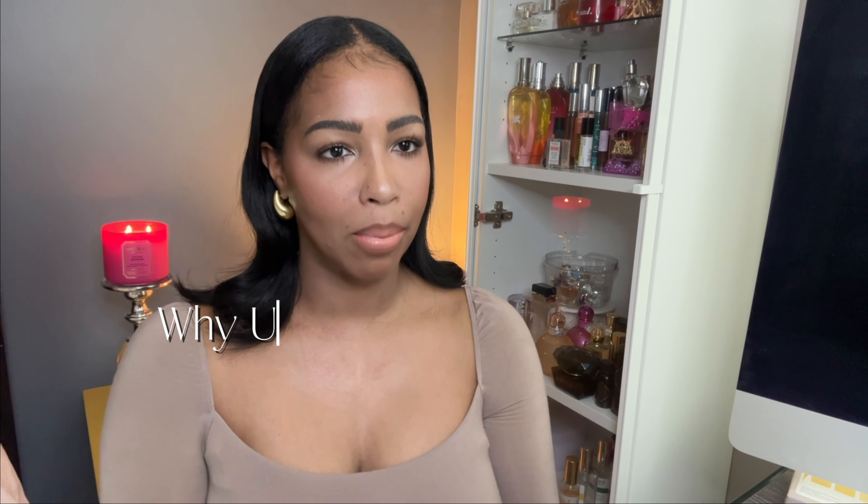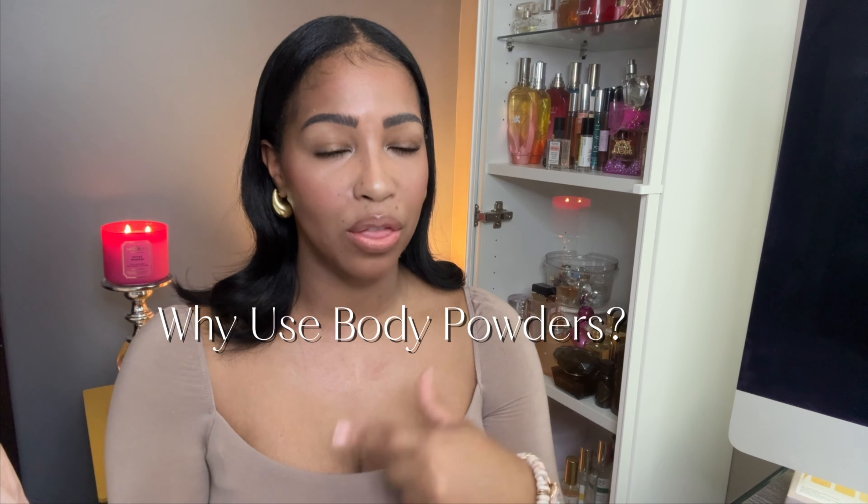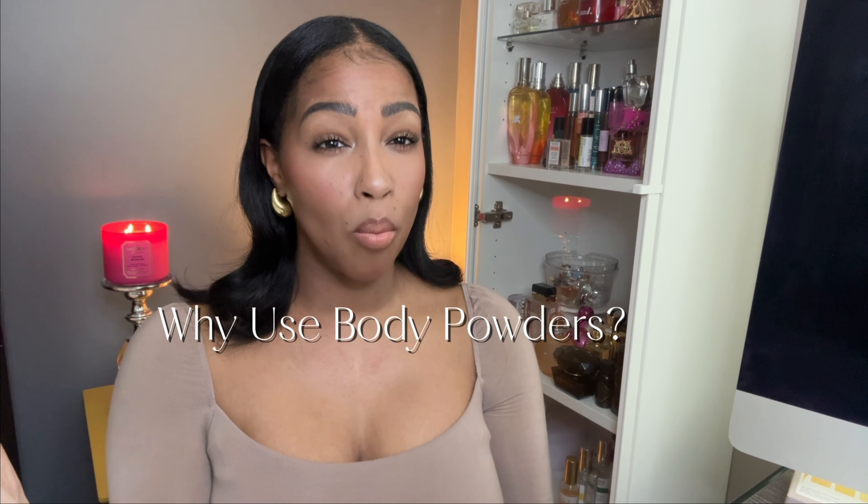Why do I apply body powders? We talked a little about the functions before so I won't go into more depth, but I apply body powders to wick away sweat and moisture that can cause discomfort, smells, and odors, as well as to help me with my scent routine.